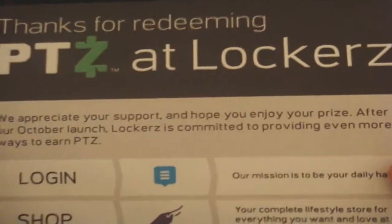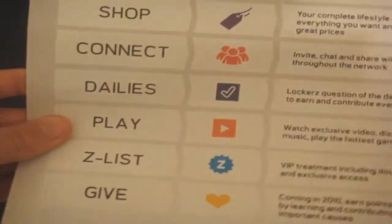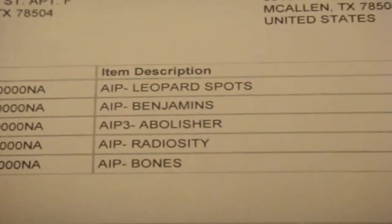Looks like we're gonna have new things — points at Lockers, that's cool. So what I ordered: Leopard Spots, Benjamins, Abolisher, Radiosity, and Bones.